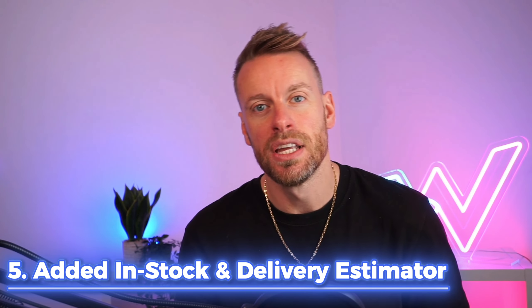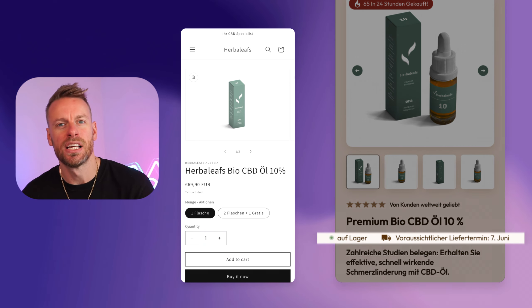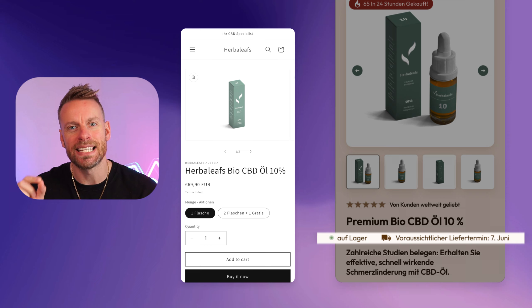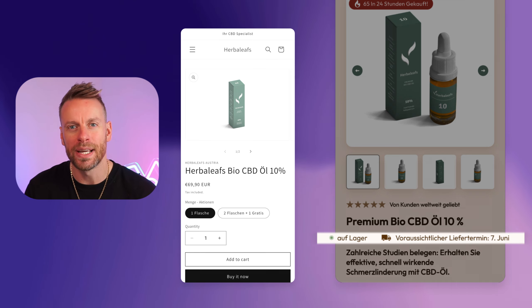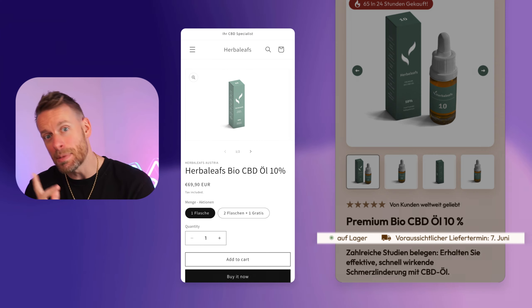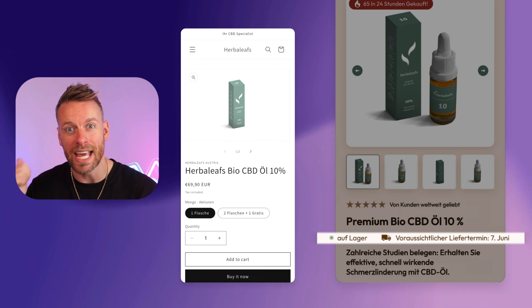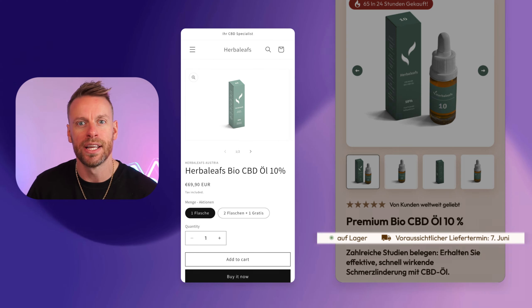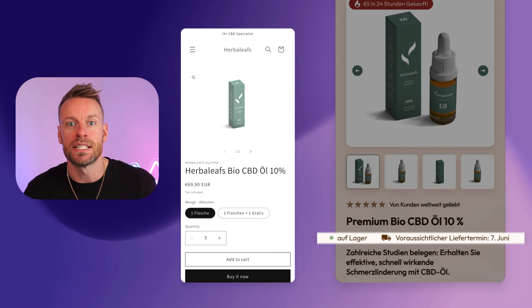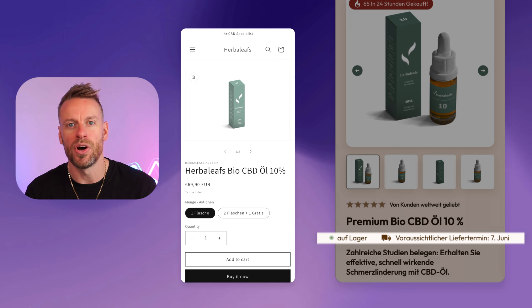Point number five: we've added two things — an in-stock counter plus a delivery estimate, which is a really nice way of showing people exactly when they're going to get their product. Everyone online is competing with Amazon, and on Amazon you get next-day delivery or an estimated delivery date. Why aren't we doing the same on our product page? This is a simple way to do it and it's going to help convert more customers.